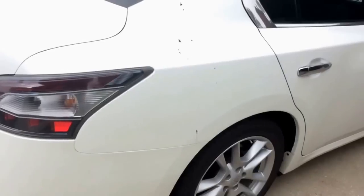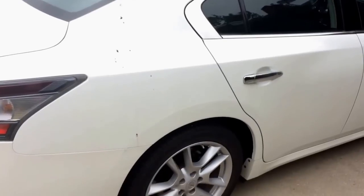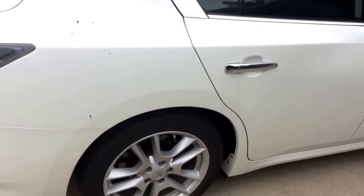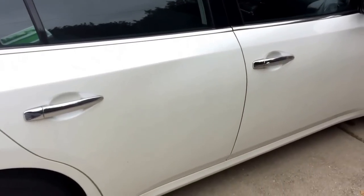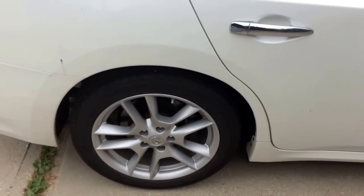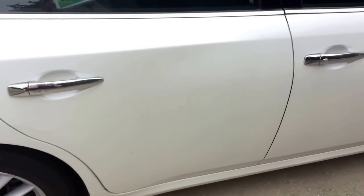Forgive me for the dirtiness of the car — it just rained and apparently I got some bird droppings on it as well. Being a white car, it is kind of hard to keep clean at all times, so stuff happens.